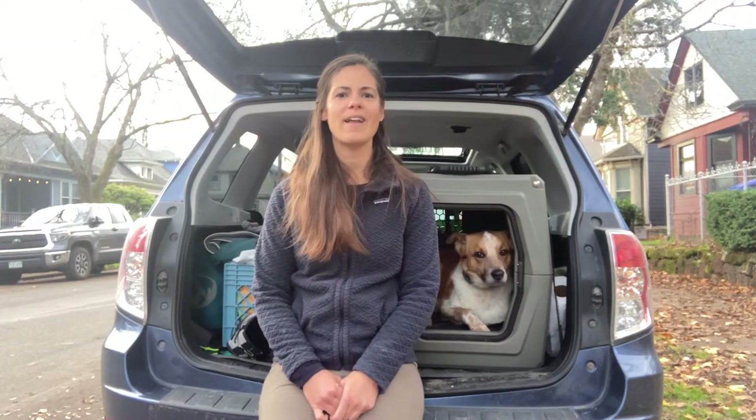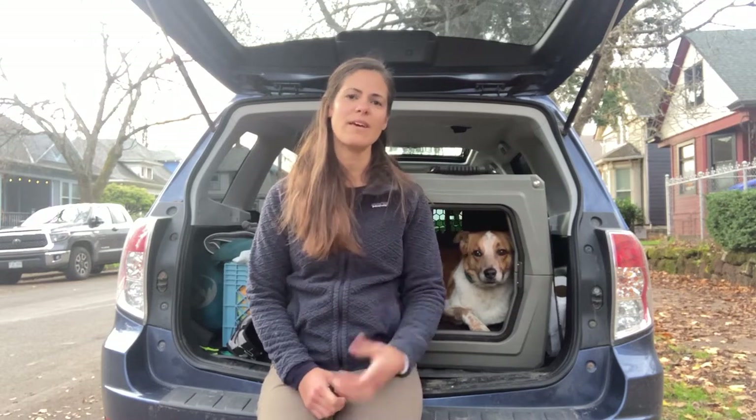Hi, I'm Jen Sotolongo, founder of the blog Long Haul Trekkers, and I am here with my dog Sitka talking about the Gunner kennels. Sitka is a 42-pound cattle dog mix and I have a G1 medium for him. I'm going to show you some of the features and talk about why I really love the Gunner kennel and why I chose to use a kennel in my car in the first place.